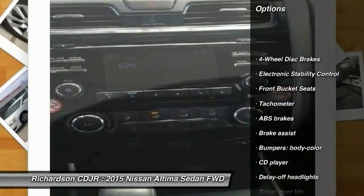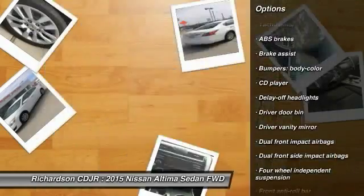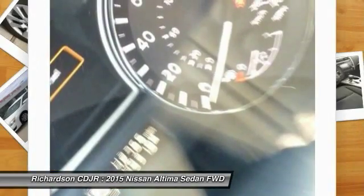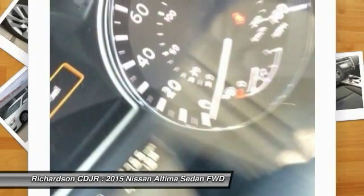Traction control, dual airbags, power steering, air conditioning, front four-wheel disc brakes, center armrest, power windows, CD player, rear window defroster, trip computer.